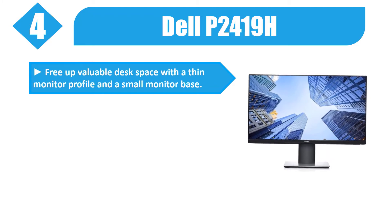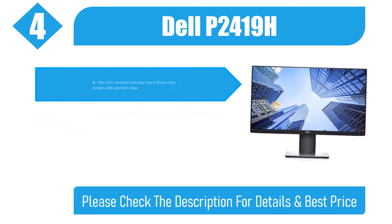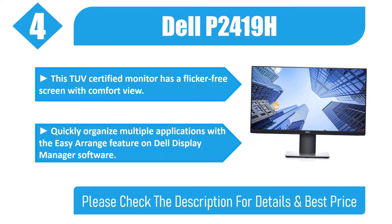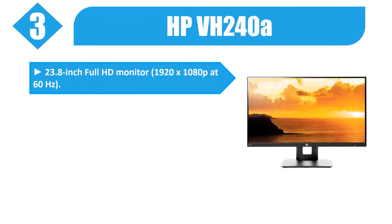Number four: Dell P2419H. Free up valuable desk space with a thin monitor profile and a small monitor base. A wide viewing angle enabled by in-plane switching technology. The three-sided ultra-thin bezel design lets you enjoy an uninterrupted view. This TUV certified monitor has a flicker-free screen with ComfortView. Quickly organize multiple applications with the Easy Arrange feature on Dell Display Manager software. Please check the description for details and best price.